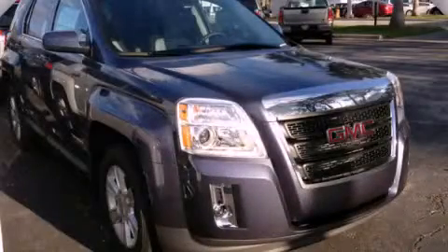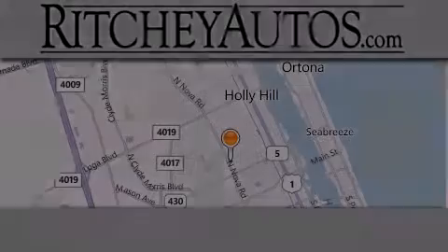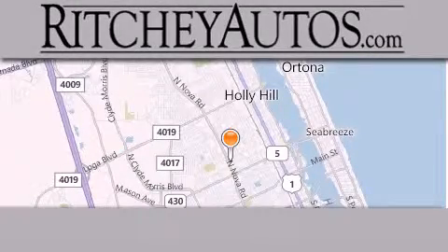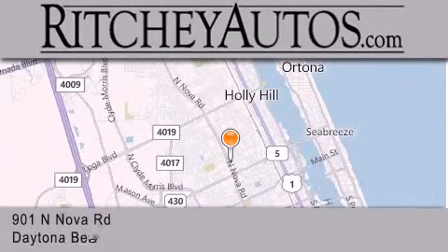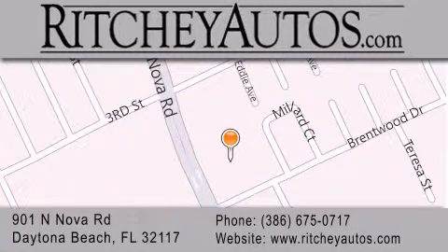Contact us today to arrange your test drive. Richey Cadillac Pontiac Buick is located at 901 North Nova Road in Daytona Beach. Our goal is to exceed all of your expectations to ensure that you'll return for future visits.